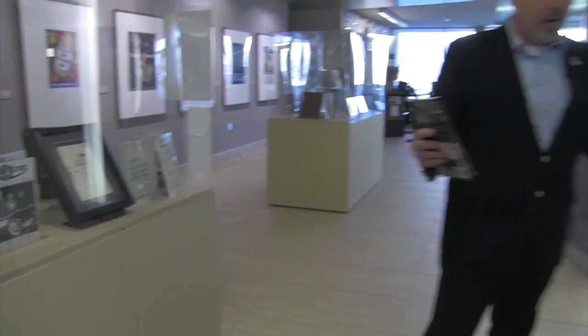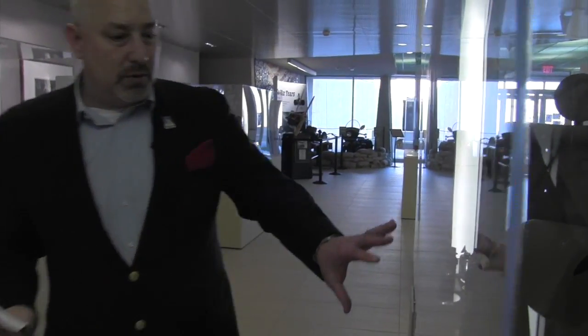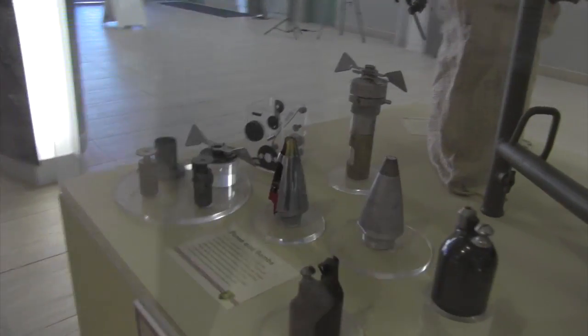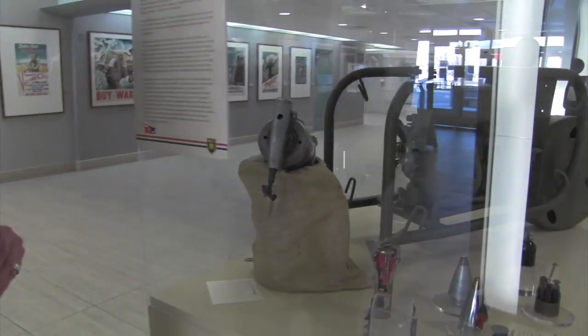Briggs and Stratton — many of us know it for lawn mowing. Well here you have an air compressor that was used, engine compartment elements for aviation, and even bomb fuses that were being manufactured, all on display. You can take that information in and see firsthand the materials they were working on.